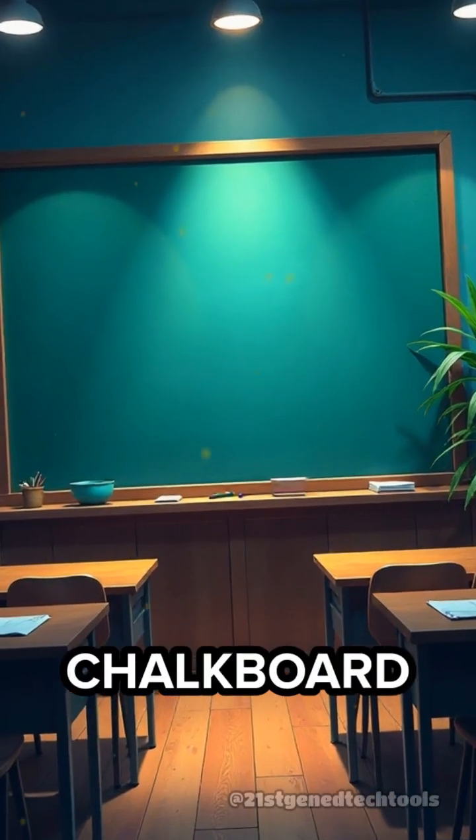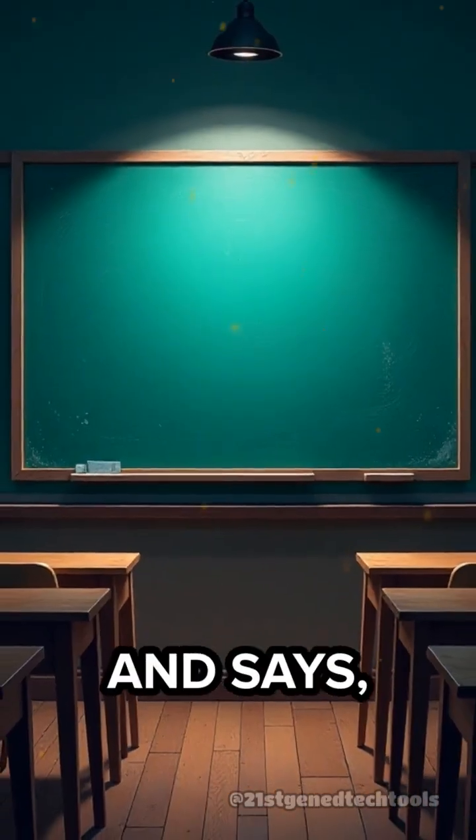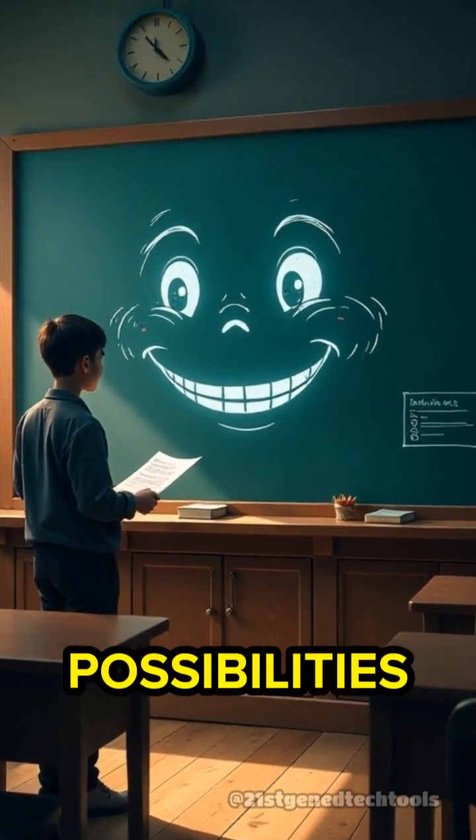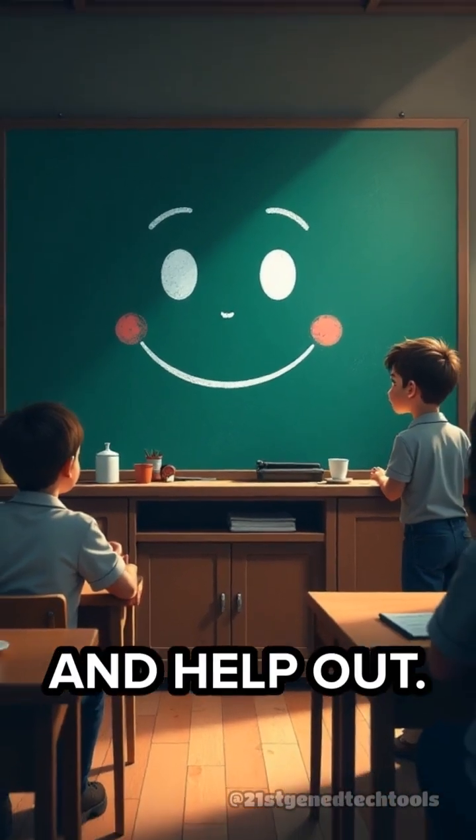Picture this: your classroom chalkboard suddenly interrupts your lesson and says, 'Let me explain that for you.' Weird, right? But imagine the possibilities if our teaching tools could actually talk back and help out.